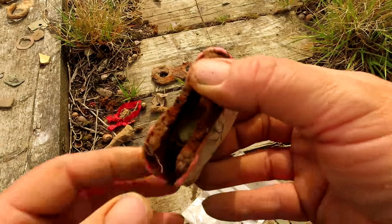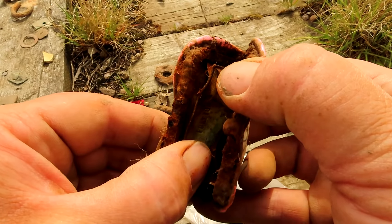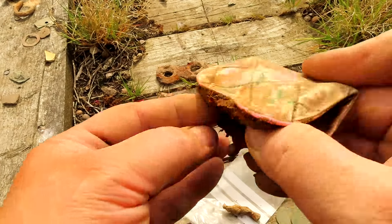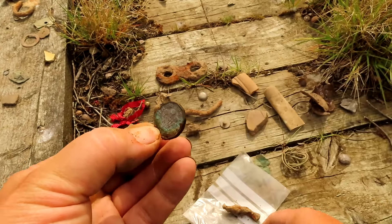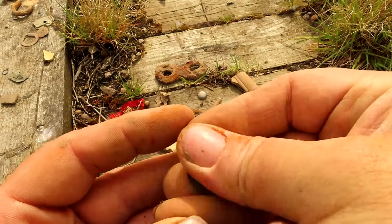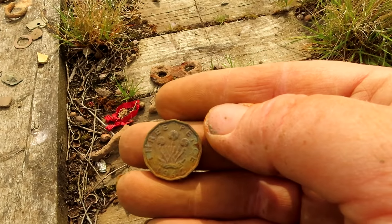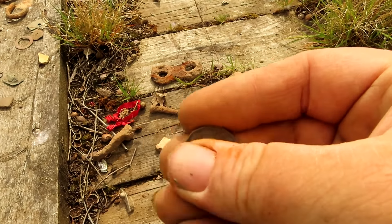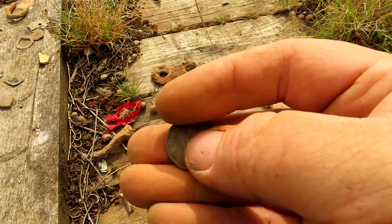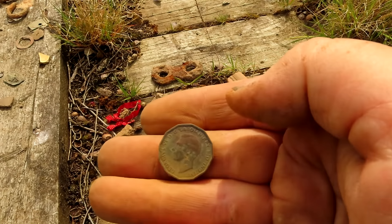The other coin is a bit thick — I think it could be a threepence. Yeah, it's a threepence — 1942. Well, this has probably been in circulation for a while. So the youngest coin in there is probably when it was dropped, so yeah, probably getting on for the sixties. Lovely condition.